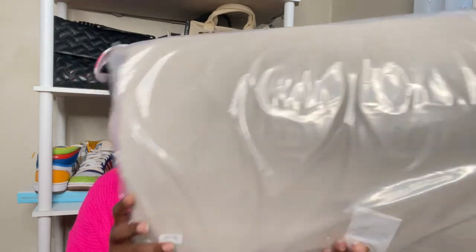So this is a Nordstrom Rack find. Let me grab some scissors to open up this box and then we'll get into our bag of the day. Box is officially open — I'm going to unwrap her and then I'll come back.